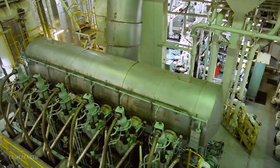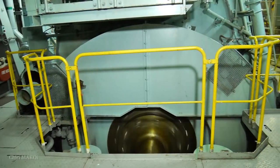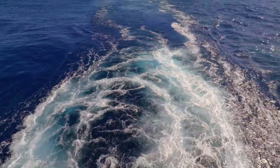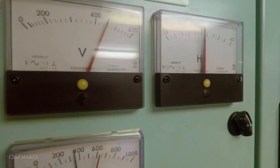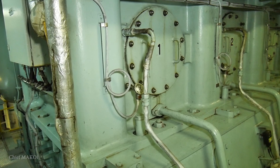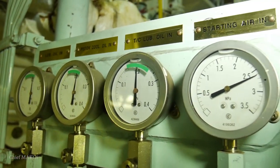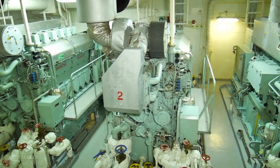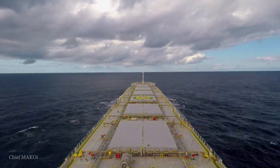The engine room. It is the ship's very own power plant. Its primary function is to generate the power necessary for the ship's propulsion and electricity. Installed within is a complex system of various machinery with different functions but working together in order for the ship to be able to transport its cargo from one port to the next.